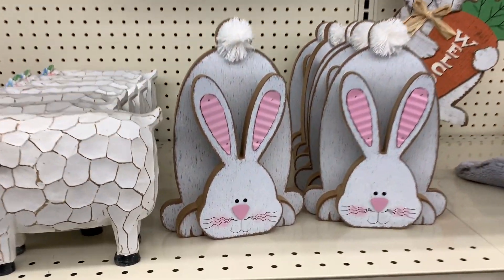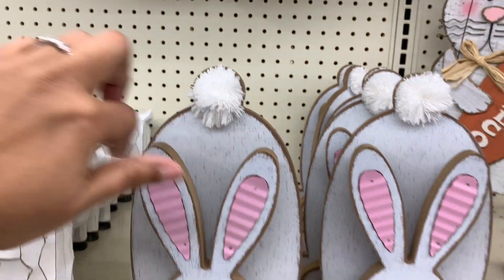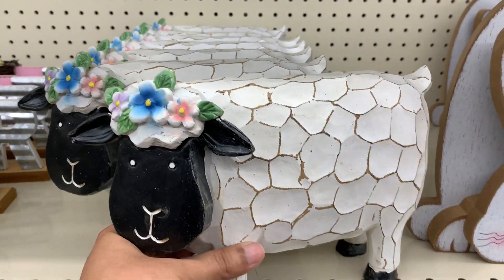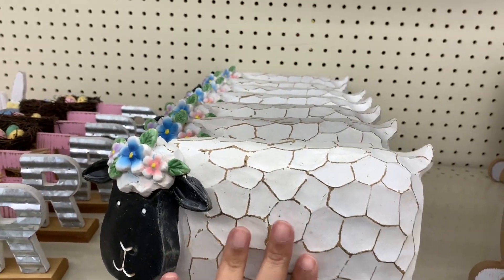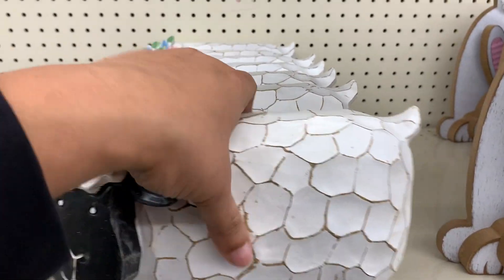Now down here, this one is really good too. $10 for this one — a little pom-pom there. The sheep — I feel like the sheep is going to be really popular this year with Easter. $8. We saw a lot of — not like this. This is like a fake wood.